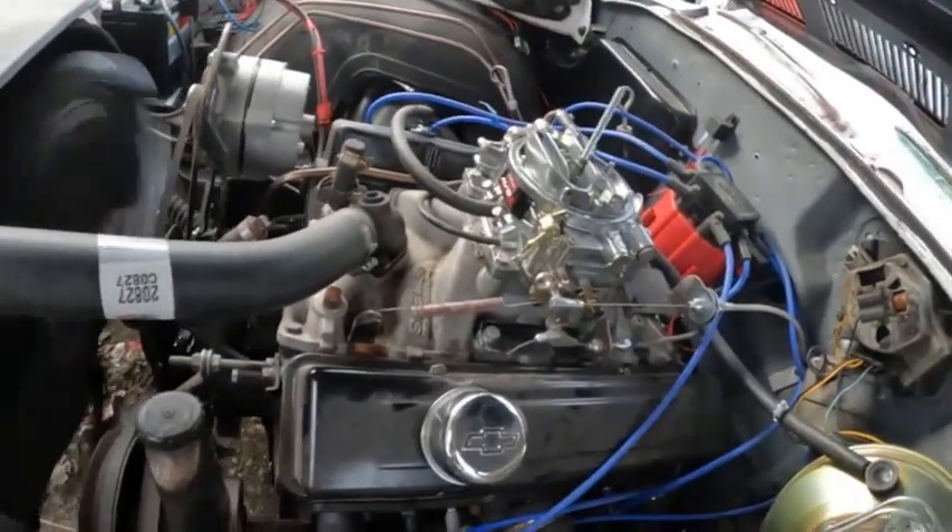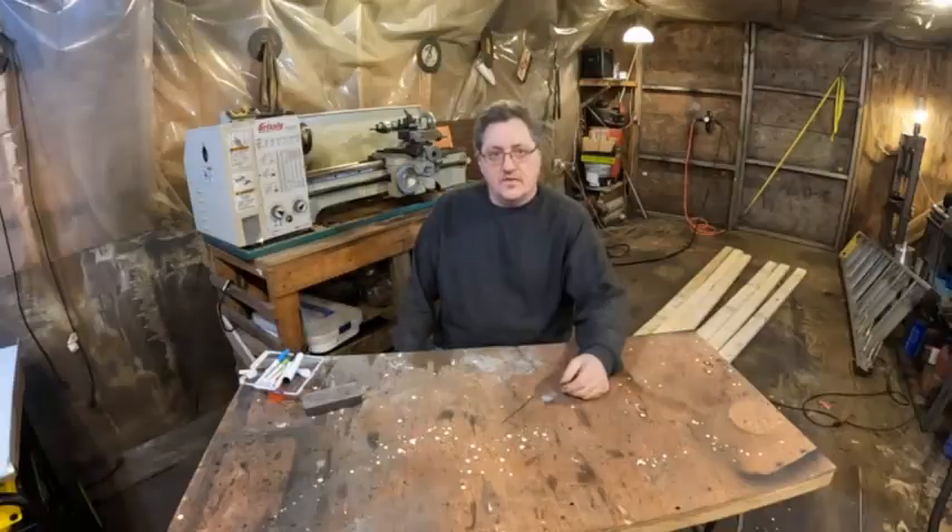I think that's about where I want it. Folks, welcome back to Tim's project car. Today I'm working on the vacuum advance and did a couple of tests with the Ozobil. The video shows the throttle response is quite good there.